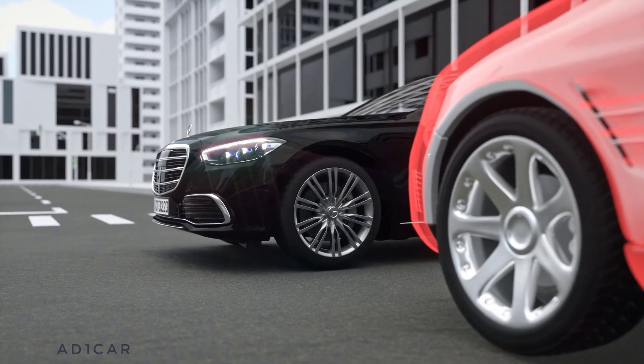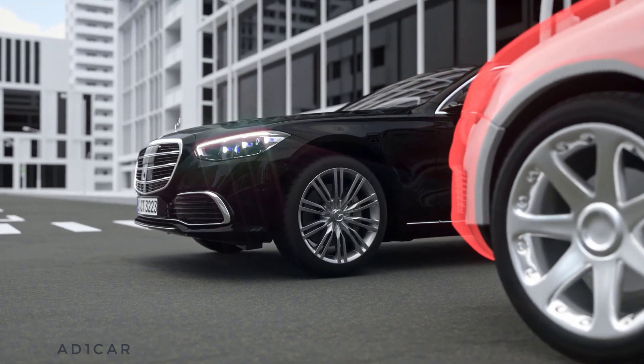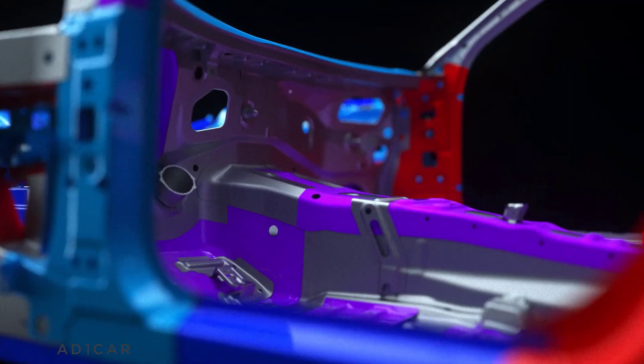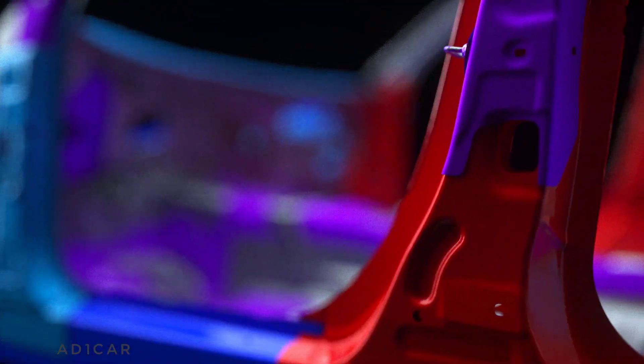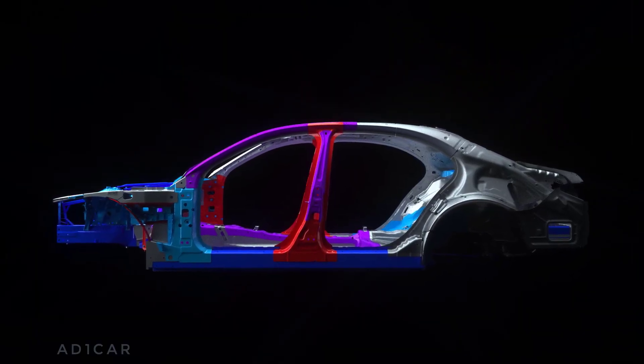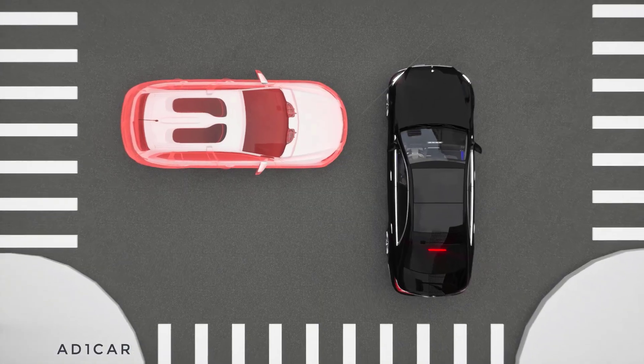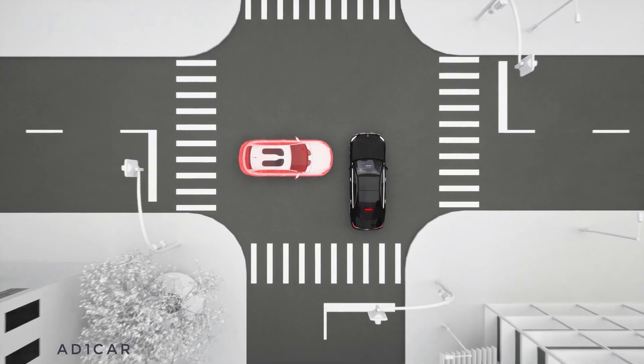In addition, the optional e-active body control can even raise the body by up to eight centimeters before the impact, so that the impact is directed towards particularly rigid parts of the body structure. Pre-Safe Impulse Side works hand-in-hand with the side airbags, which can offer additional protection in a more severe accident.